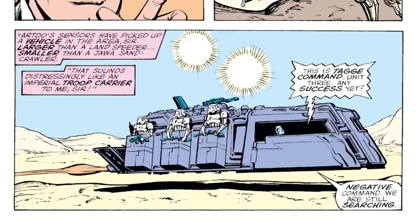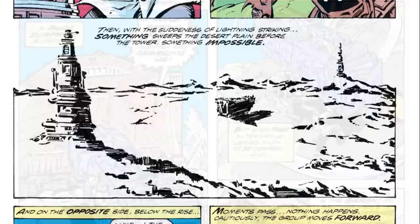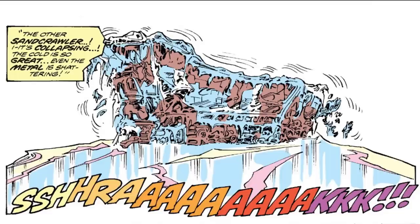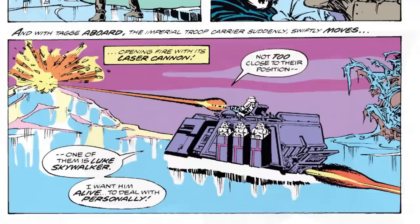The RTT would once again be used on Tatooine sometime after A New Hope, where several would be present for the testing of the Omega Frost superweapon. The RTTs chased Han and Luke across the Junlin Wastes, before they hitched a ride on a Jawa Sandcrawler. Luke and Han then spotted another Sandcrawler directly in the blast of the Omega Frost weapon, causing everything in the surrounding area — Sandcrawler included — to be flash-frozen. The two Tag brothers, upon discovering our heroes were nearby, boarded an RTT to give chase.